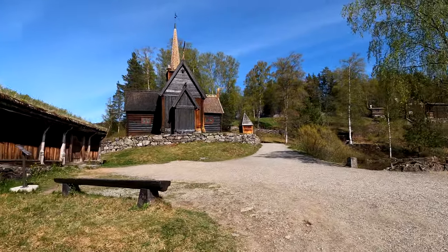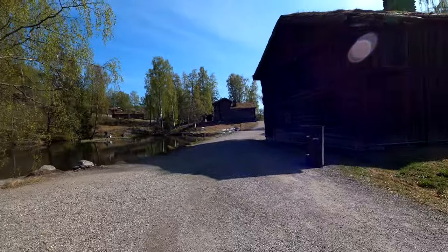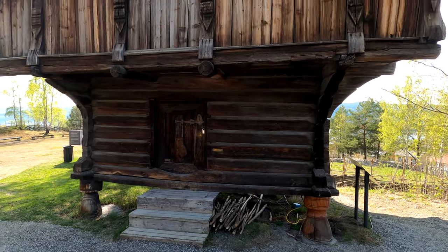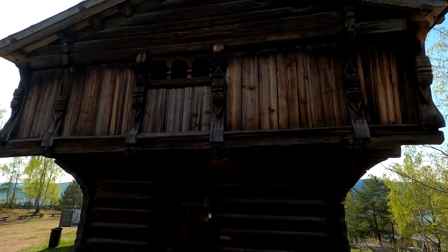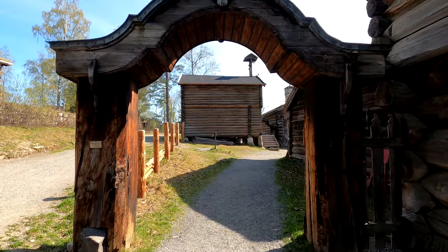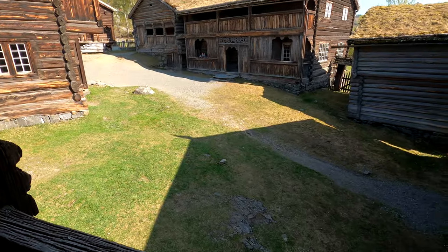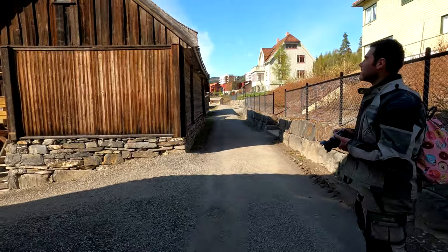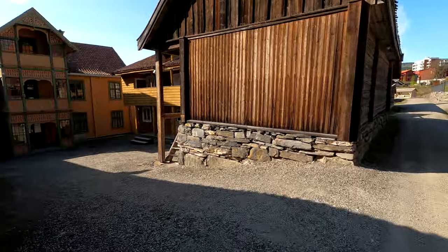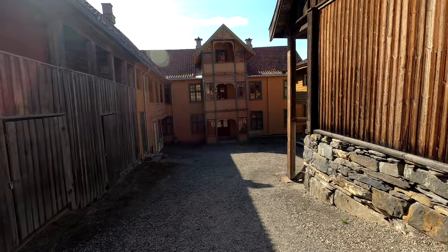The museum is very interesting. Imagine going back in time and travelling through a few ages of society developing. The museum can be split in two sections: inside and outside. The outside part is open even after opening hours, but you cannot go inside the buildings. You will find here a stave church from the 13th century and other old buildings like a farm, sacristy, school, and many more.